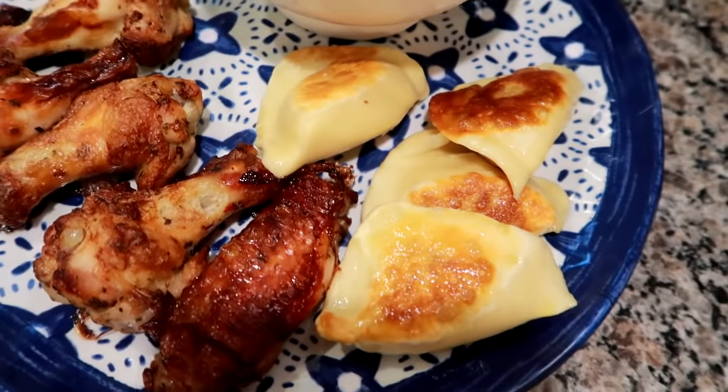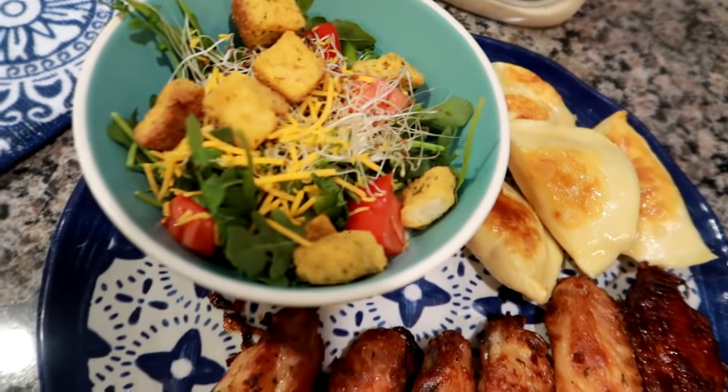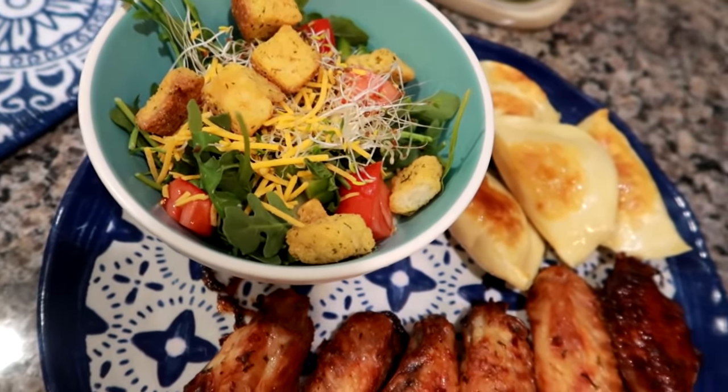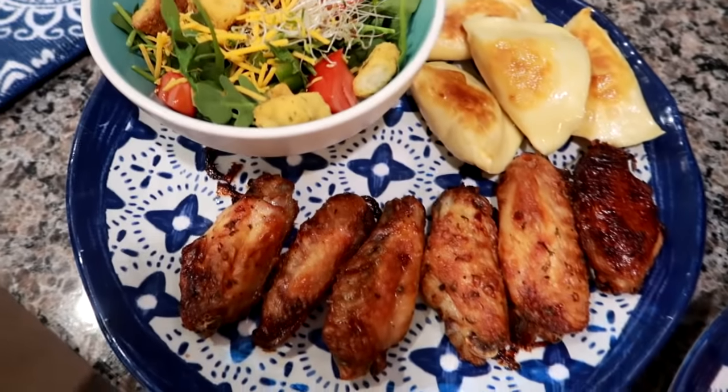I also made some pierogies — these are fresh pierogies, not frozen, that I got at Whole Foods as well. And then I made some side salads with some arugula and garden tomatoes and cucumbers from my mom's garden, as well as green peppers from her garden, some alfalfa sprouts, some shredded cheddar cheese, and croutons. Tonight we're actually having the Ken's garlic parmesan dressing — I'm just in the mood for a creamy dressing tonight.